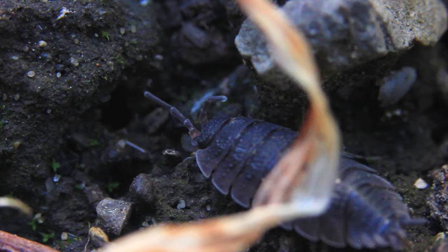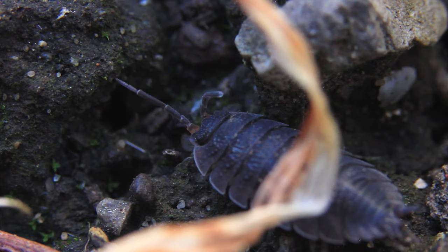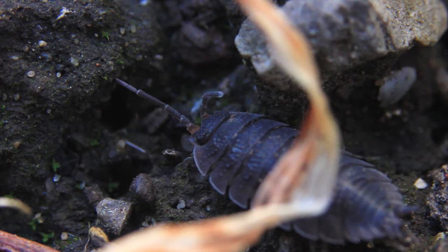Even their young are provided with a travelling water world. When the eggs are fertilised, they're stored in a special fluid-filled brood pouch on the underside of the female's belly. This means that a woodlouse has found a way to take the water with them wherever they go, even if their bodies aren't designed to keep hold of it.